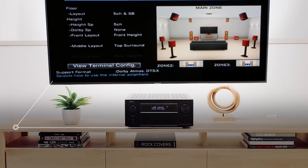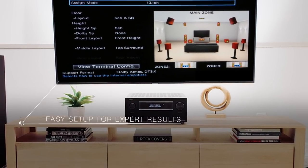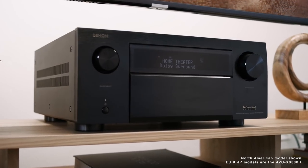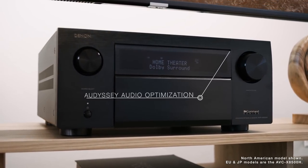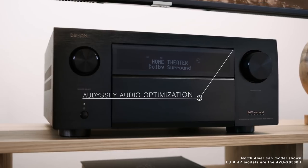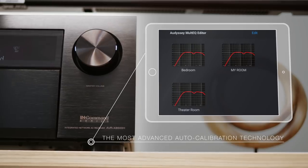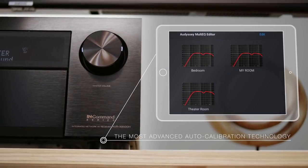Features the on-screen Denon Setup Assistant for easy setup and expert results. Get the most accurate system configuration for the best possible sound and video quality with Audyssey Audio Optimization. Quickly set your exact receiver specifications with the Audyssey Multi-EQ Editor app.